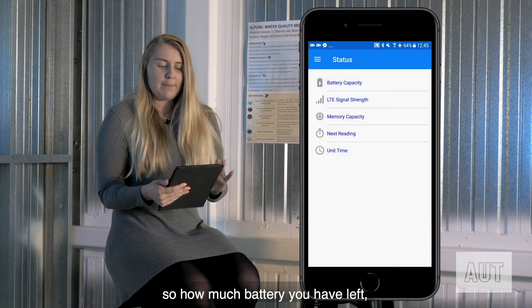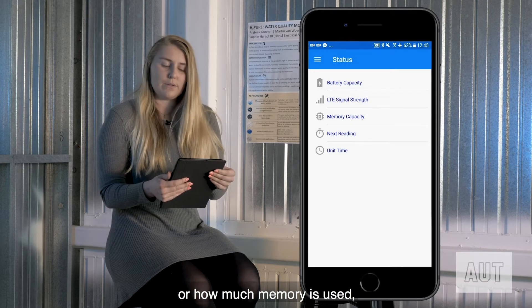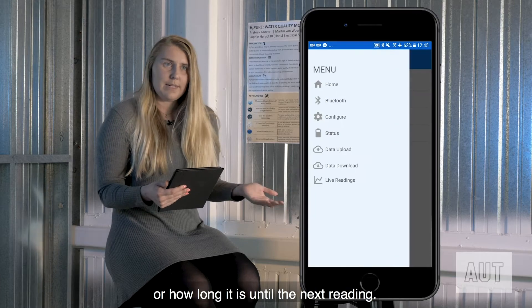You can also check the status — how much battery you have left, how much memory is used, or how long it is until the next reading.